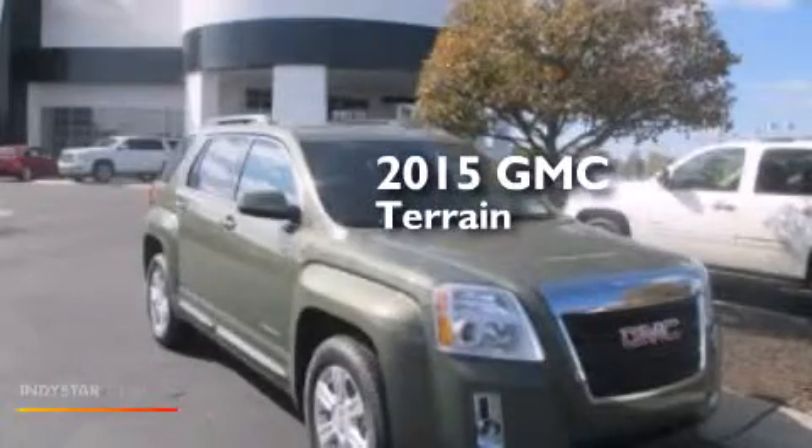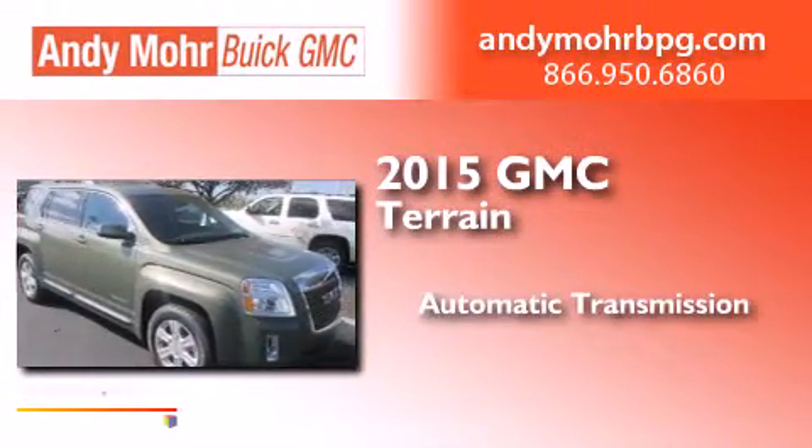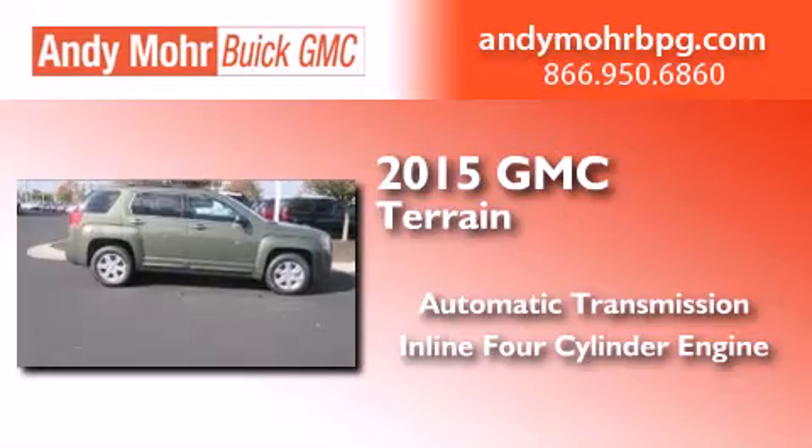This is a brand new 2015 GMC Terrain. This crossover has an automatic transmission and an inline four-cylinder engine.